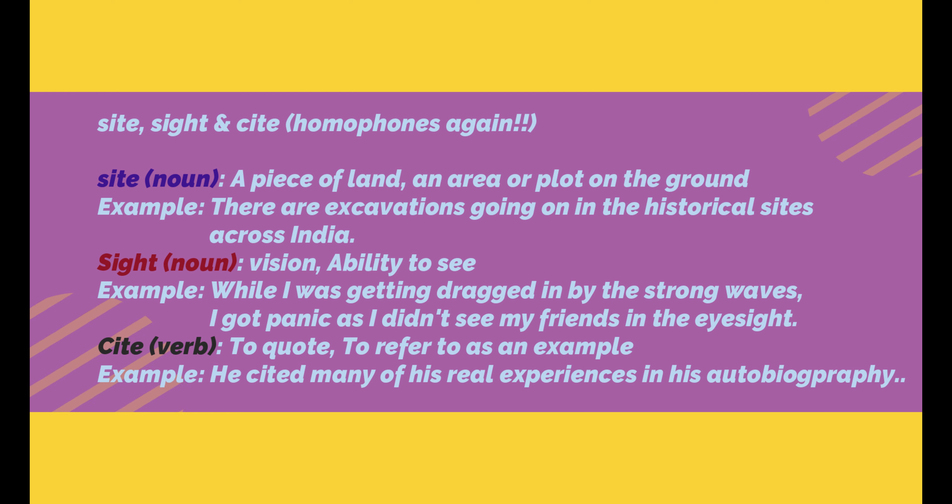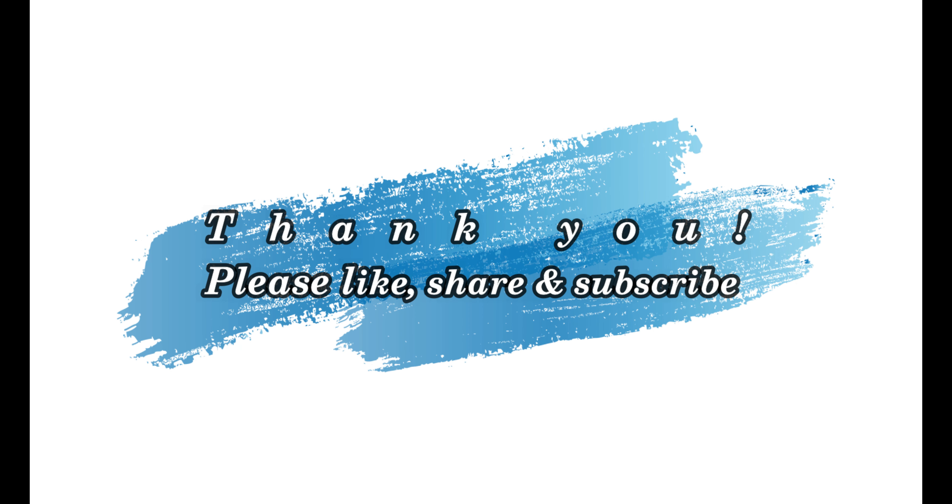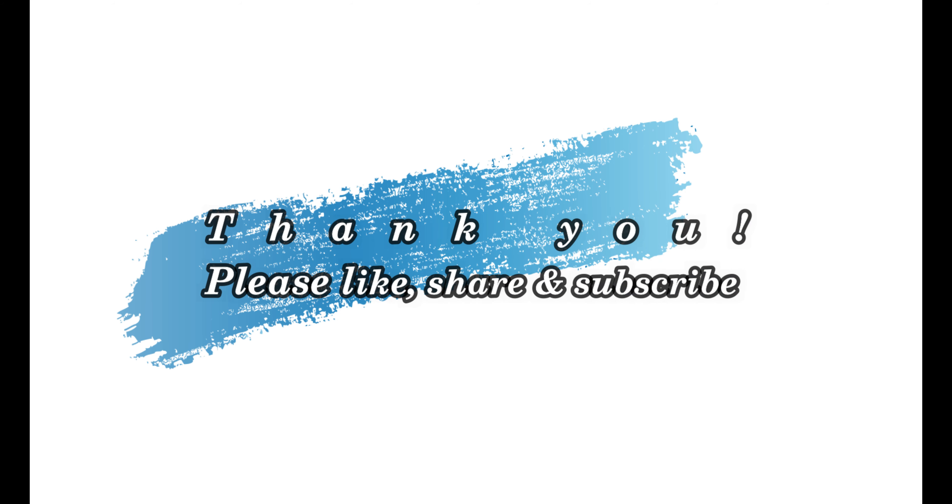This brings us to the end of today's session. See you all in the next video. Bye!